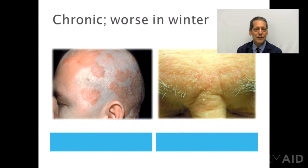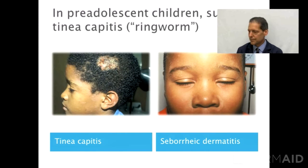By and large, it's a very chronic condition. It does wax and wane, comes and goes, and is generally worse in the winter months or the colder parts of the year. If you have a child younger than adolescence and the rash or scaling involves the scalp, one always has to be suspicious of an infection with ringworm or a fungus, which is termed tinea capitis.